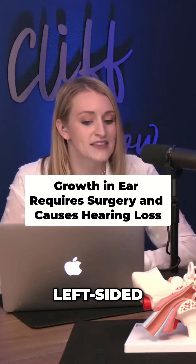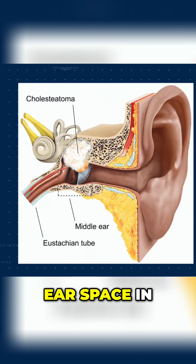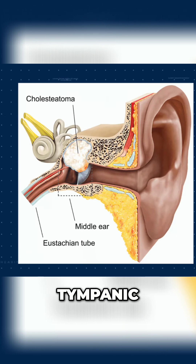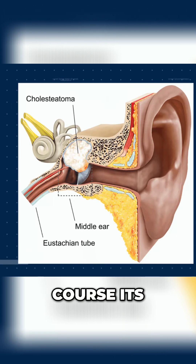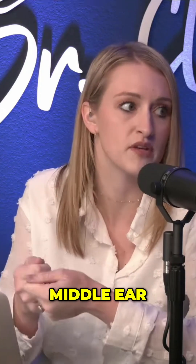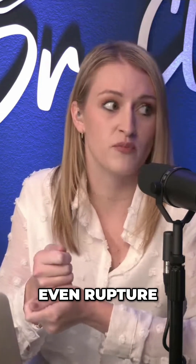She had a left-sided hearing loss from a cholesteatoma. A cholesteatoma is generally a benign growth that forms in the middle ear space — the tympanic cavity — and it just starts to grow and grow. Its growth impacts the movement of the middle ear bones, and sometimes it can start to push on the eardrum and potentially even rupture through it, depending on how quickly it's growing.